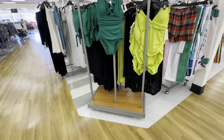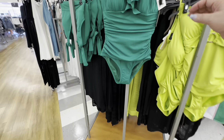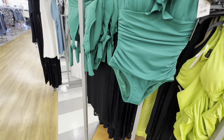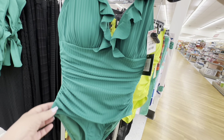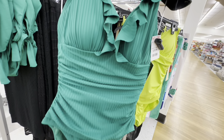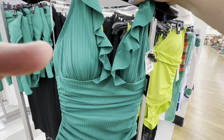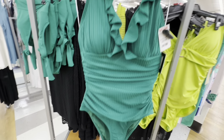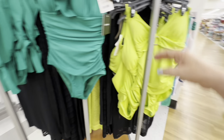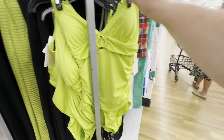Now we're going to the bathing suits. I just love these bathing suits — look at the green one. This green is so beautiful, and look at all the ruffles and the ruching it has on it. I could see wearing this bathing suit for years and years. Really pretty, and I think it was only $29.99.